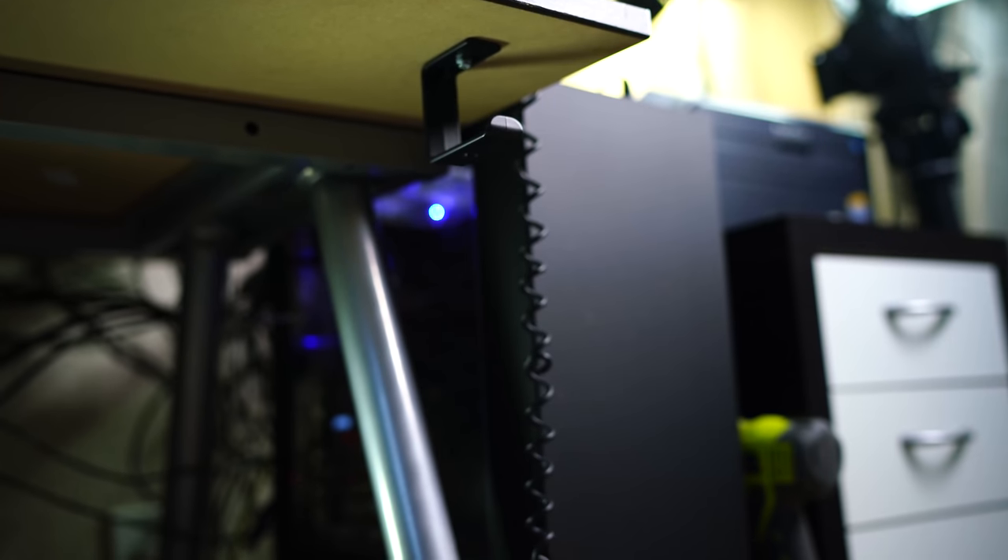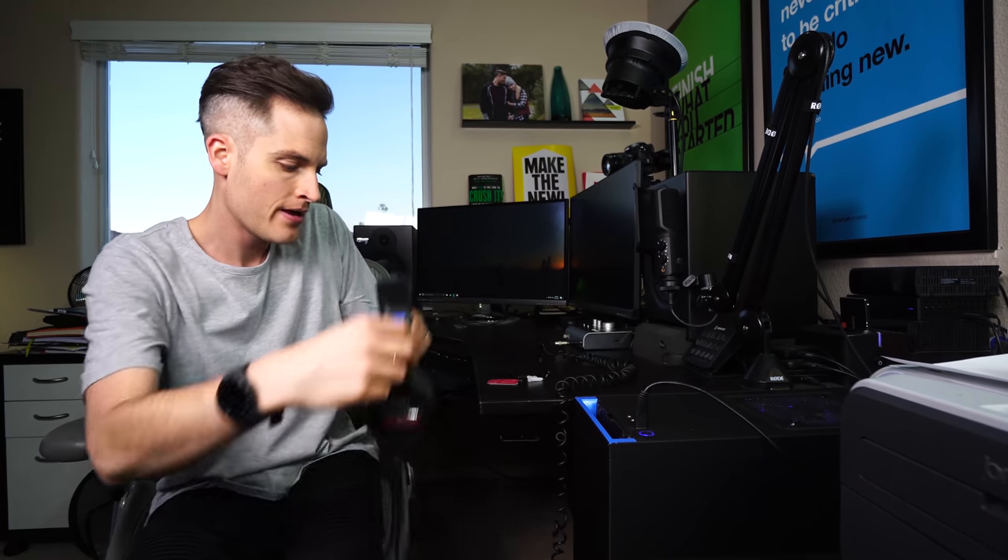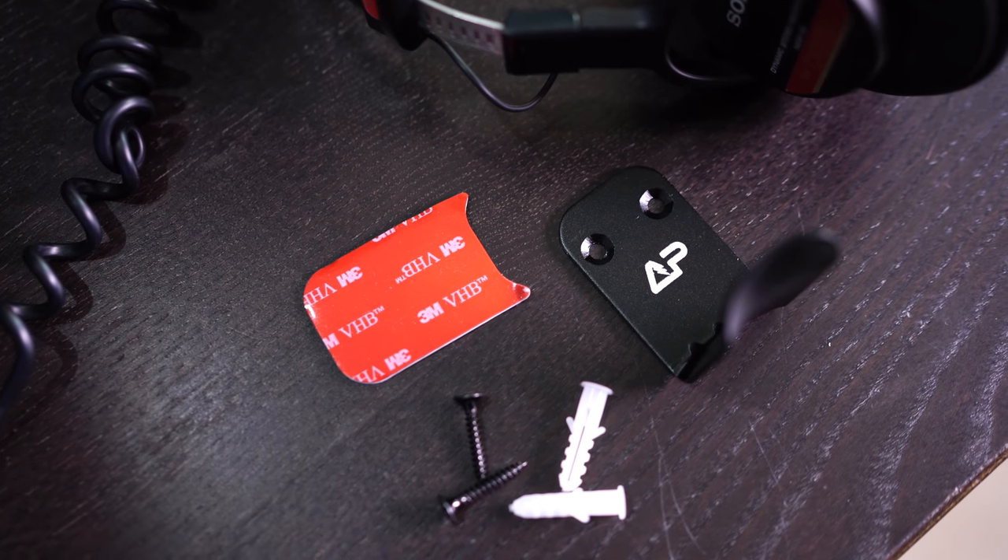Coming in at number two is headphone hangers — a great upgrade for any office and a great way to stay organized. Right underneath my desk I have an under desk headphone hanger that you can just install and then you've got an awesome place to store any pair of headphones. Another kit I picked up recently was a three pack of aluminum headphone hangers that come with either an adhesive sticker or screws for a more permanent install.